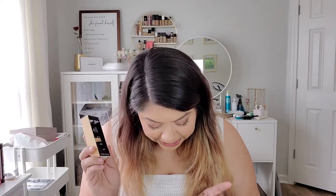I also picked up the ELF BB cream with SPF 20 in the shade Nude. It looks a little deep for me — maybe a little orange too — so I should have grabbed a different shade to mix in. They're pretty affordable though, so I don't mind mixing when it's ELF. If it were a $60 foundation I would not do that.